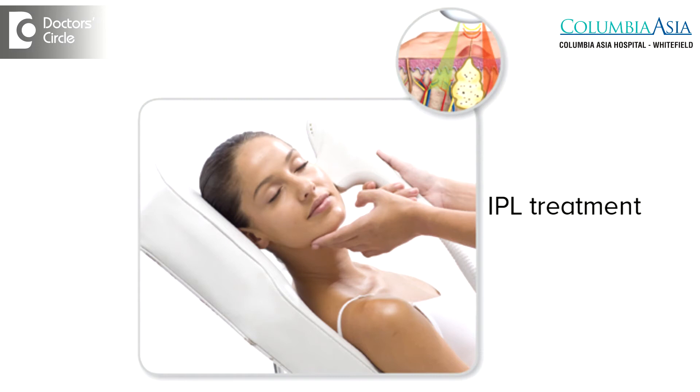These Intense Pulse Light flashes are delivered to the skin using an applicator after applying an ultrasound gel on your face, most commonly. These are used for various modalities.